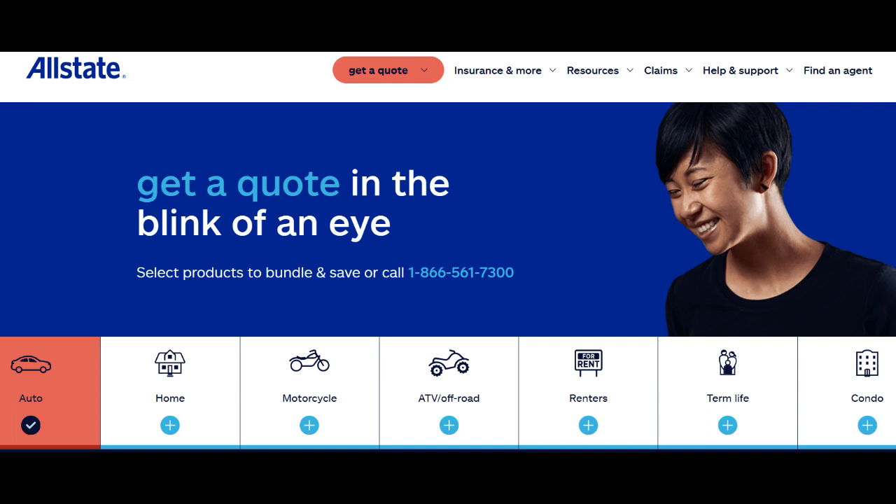However, there are potential drawbacks to consider. The cost of Allstate Condo Insurance can vary based on factors such as the location of the condo, the level of coverage selected, and individual circumstances. Some condominium owners may find the premiums to be relatively high, particularly if they opt for extensive coverage.